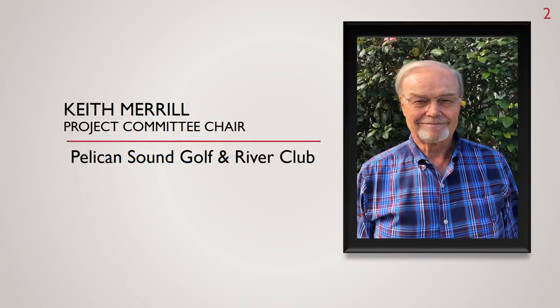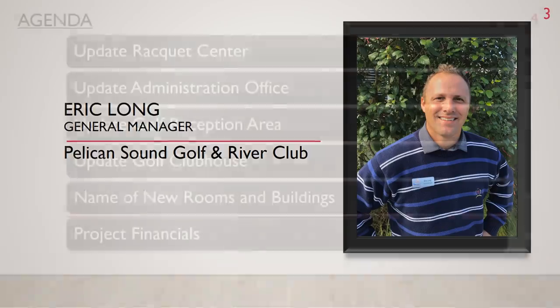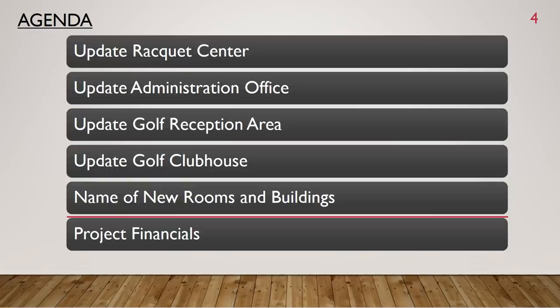Today, on behalf of the project committee, I, Keith Merrill, and I, Eric Long, want to give you an update on the progress of the golf club and racquet club project. The update will be broken down as follows: Racket Center, Administration Building, the golf reception area, the golf clubhouse, names of the new rooms and buildings, and finally the project financials.